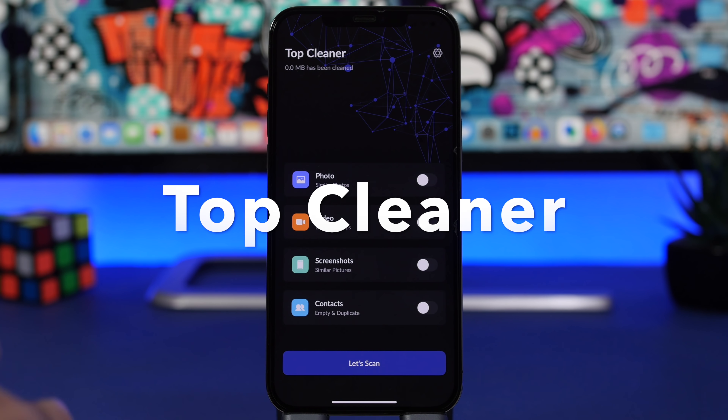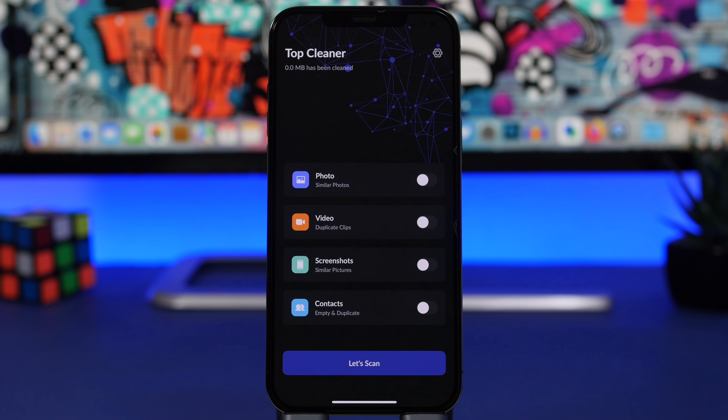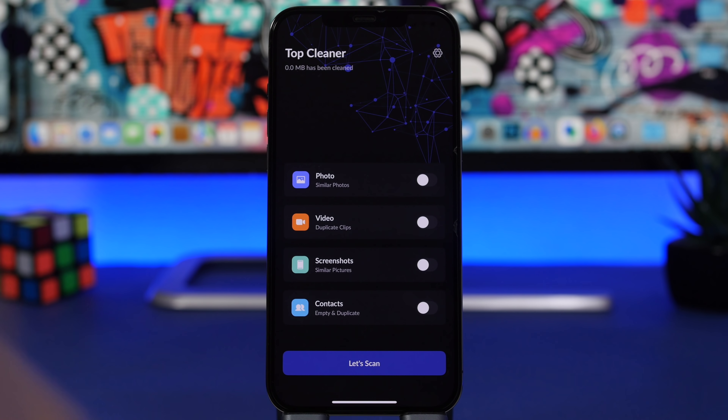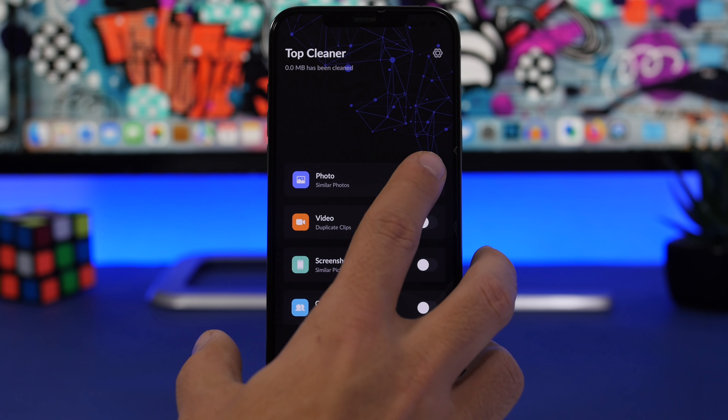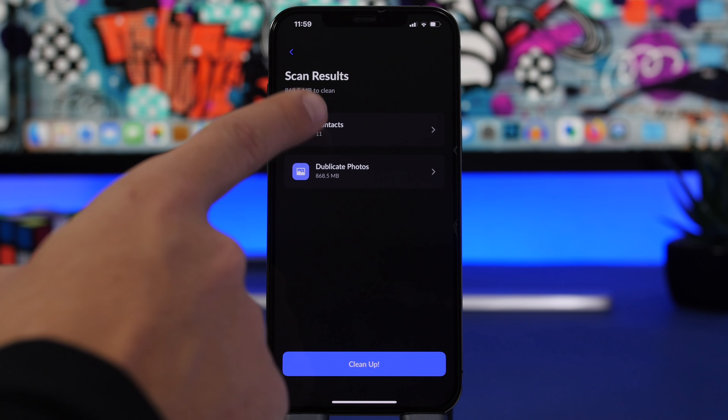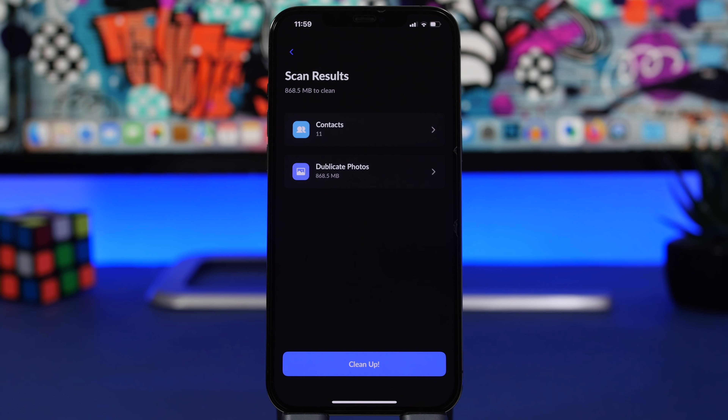We're starting things off with Top Cleaner. When you get an iPhone you have a ton of stuff on it — apps, photos, screenshots, contacts — and you run out of memory. This app will help you clean space by finding similar photos, duplicate videos, similar screenshots, and empty or duplicate contacts. Once you open the app and tap 'Scan', it automatically scans your photo library. It found 11 contacts and duplicate photos adding up to over 800 megabytes, so you can tap 'Clean Up' and it will clean 868 megabytes from your device.